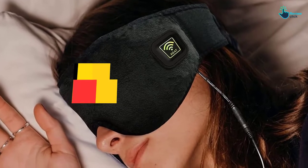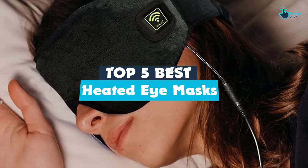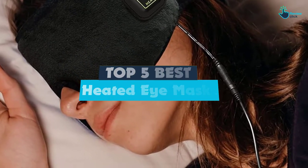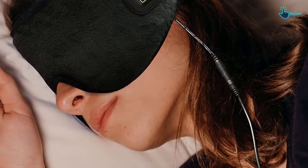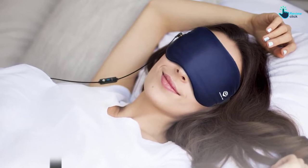Hey guys, in this video we're gonna be checking out the top 5 best heated eye masks that are available on the market for their true quality. I made this list based on my personal opinion and hours of research, and have listed them based on popularity, quality, price, durability, user opinions and more.